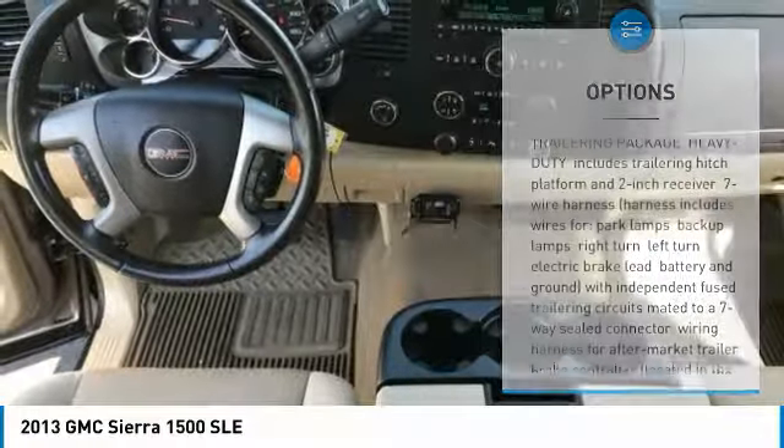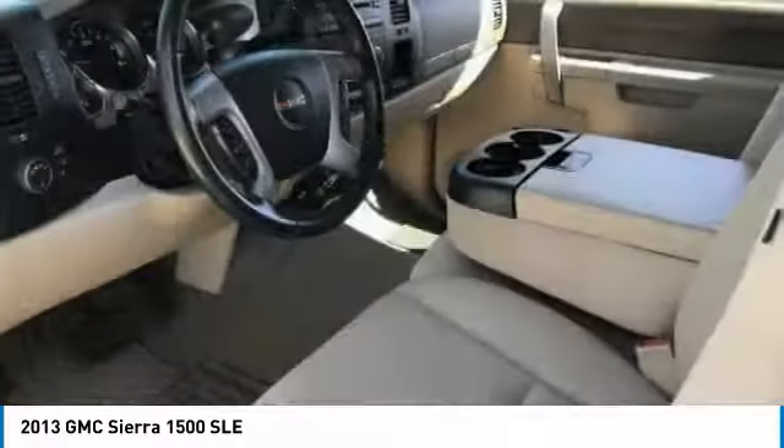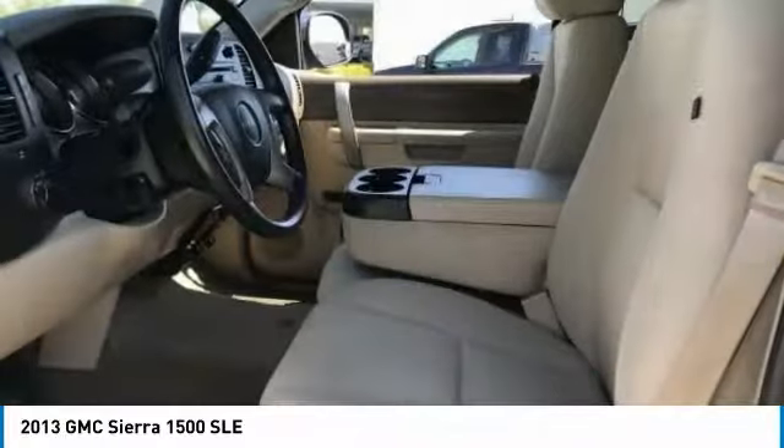Rear all-season tires. Driver illuminated vanity mirror. Six-speed automatic transmission. Front disc, rear drum brakes. Privacy glass.